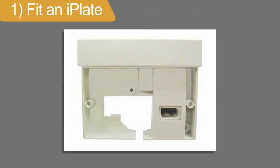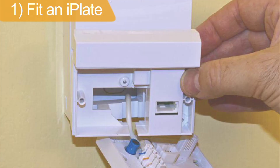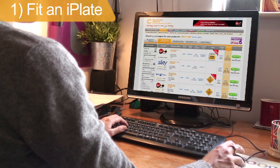If you can fit an iPlate, also known as a broadband accelerator, it can boost ADSL broadband speeds by an average of 1.4 megabits. An iPlate will stop electrical signals in your home phone socket from interfering with your broadband signal, making your connection both faster and more reliable.